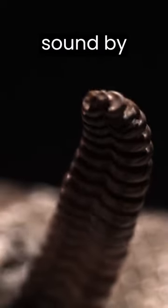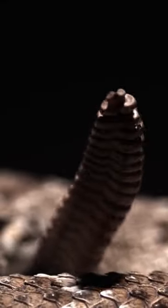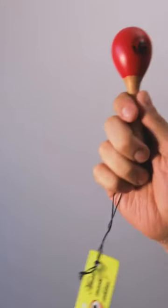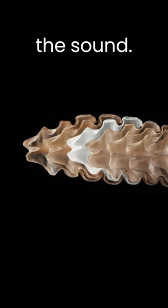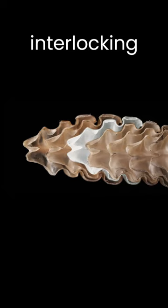Rattlesnakes make this sound by shaking the tip of their tail very rapidly. So it is normal to assume that there is something inside the tail that makes that sound, just like how a maraca works. But that isn't how they make the sound. Instead, their tail is made of loosely interlocking segments.